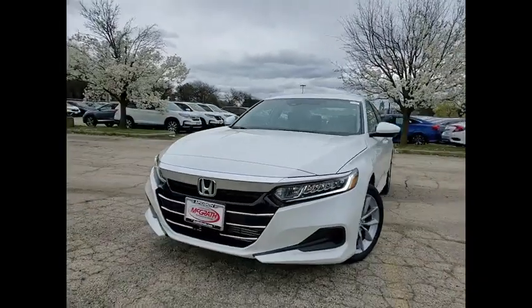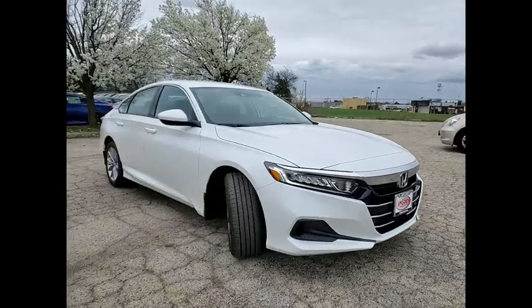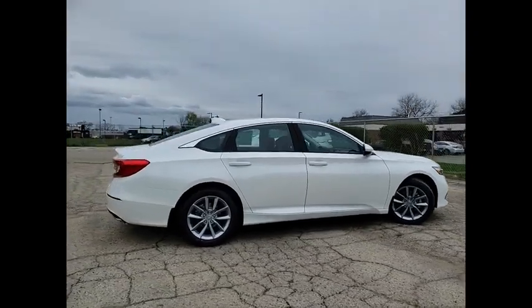Come test drive the 2021 Accord — ingeniously simple, yet overflowing with luxury and technological creativity. All that and more in the Accord.